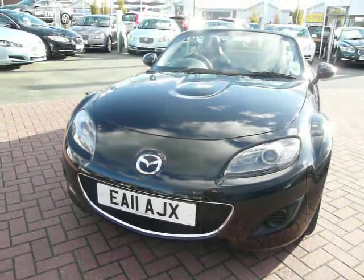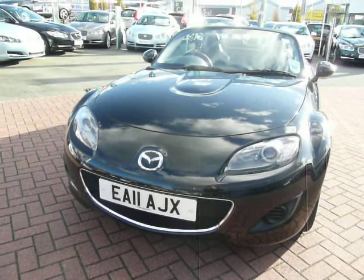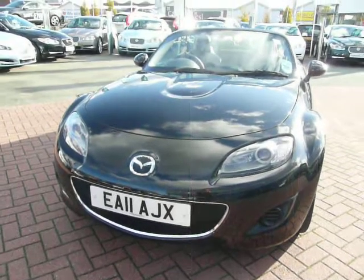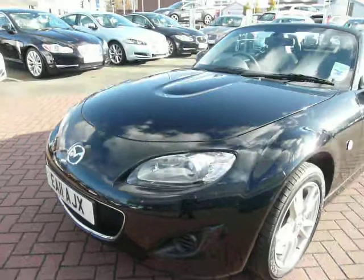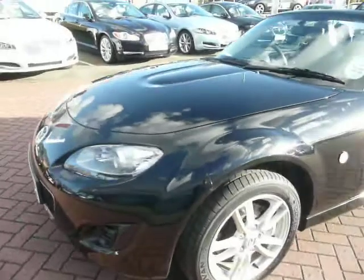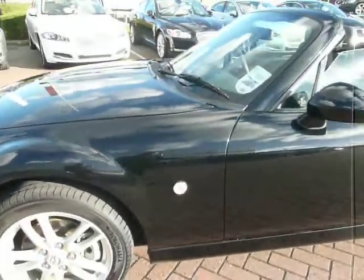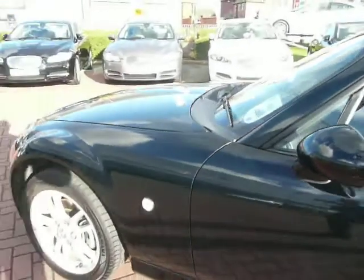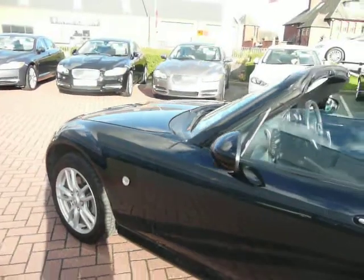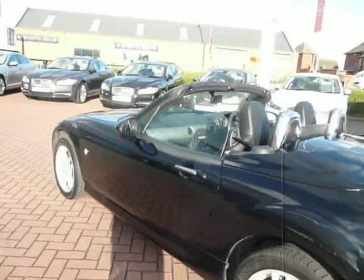Hi, welcome to Rybrook Jaguar in Warrington. I'd just like to show you a quick video of our MX-5 1.8 SE. This car has just become available. It's registered 31st of March 2011 and has covered just under 6,800 miles only. It's finished in an ebony black colour and it's got black leather interior.